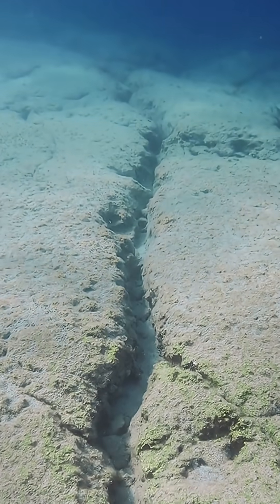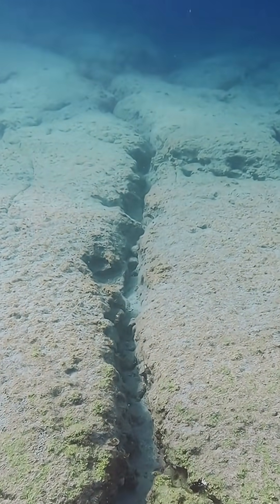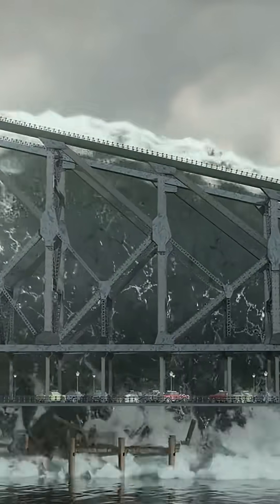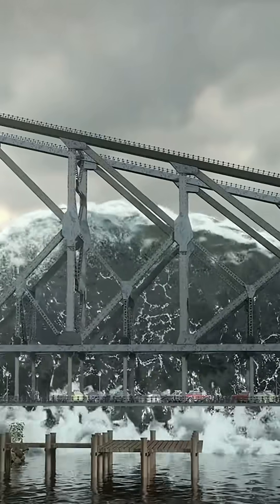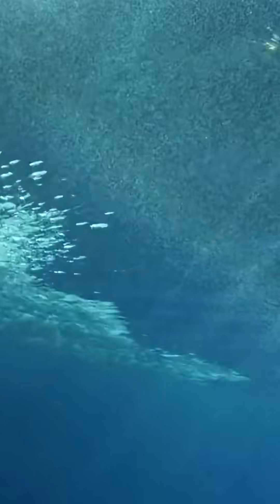The top plate violently snaps back, and the seafloor above is blasted upwards by meters. This sudden vertical jolt acts like a giant paddle, shoving the entire column of water above it straight up. That's how a tsunami is born — that seafloor explosion creates a wave.